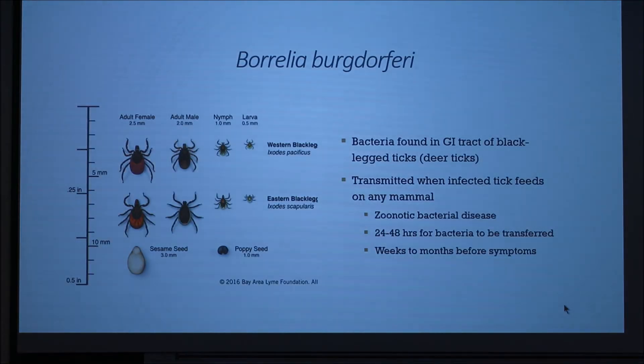Canine Lyme disease is caused by a bacteria that is found in the GI tract of black-legged ticks, or deer ticks. The bacteria is called Borrelia burgdorferi, and it's found in western black-legged ticks or eastern black-legged ticks.